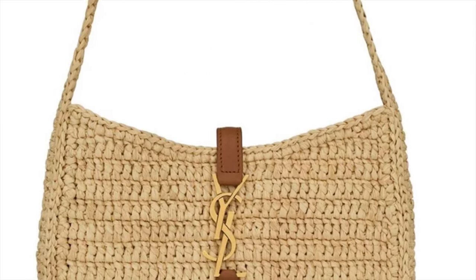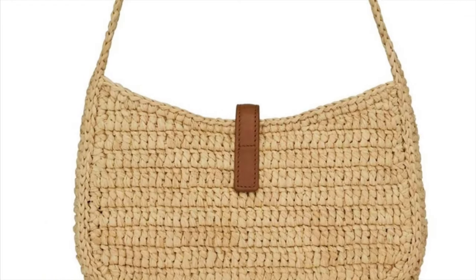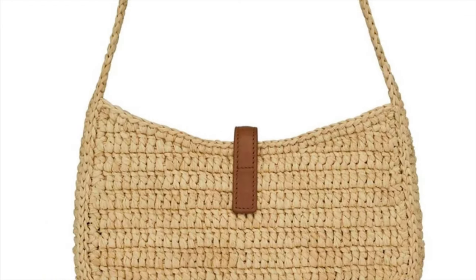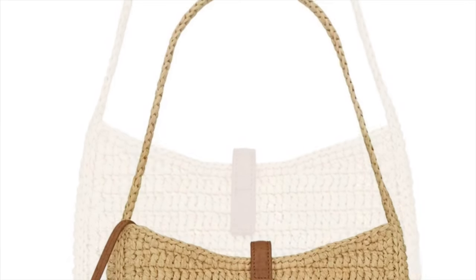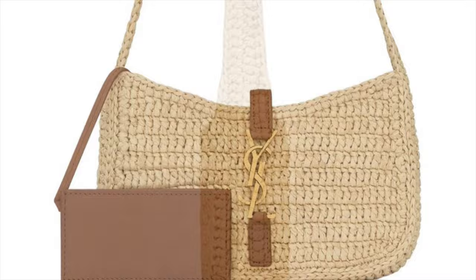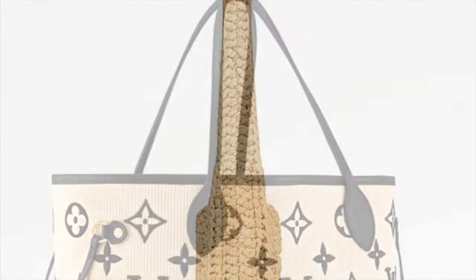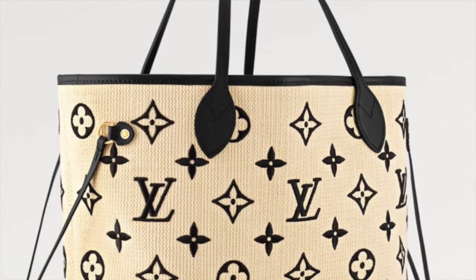Another one from Saint Laurent — this is the Le 5 À 7 raffia mini shoulder bag. I love that it comes with a matching pouch, and it has a very 90s vibe. It's perfect for those summer outings at the mall.